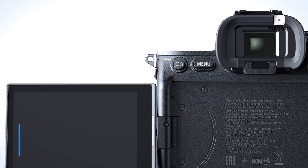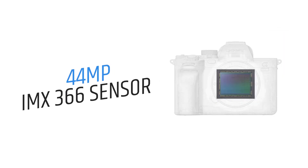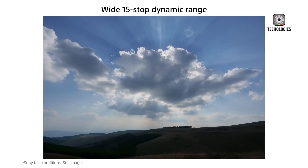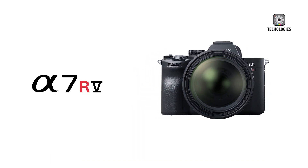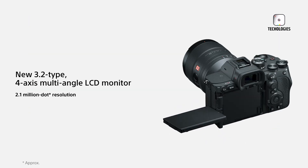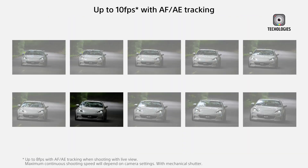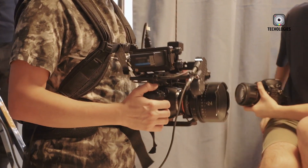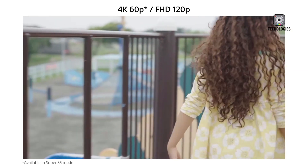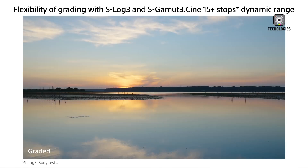The Sony A7-5 represents a significant step forward for Sony's hybrid camera lineup, appealing to both professionals and enthusiasts. It features a new 44MP IMX366 sensor with faster readout speeds, improved dynamic range, and a lower base ISO of 80. The design builds on the A7R5 with refined ergonomics and a 4-axis multi-angle LCD monitor for unparalleled flexibility. The A7-5 supports 14-bit lossless RAW and JPEG shooting at 10fps with a buffer depth of up to 1,000 frames, making it ideal for capturing high-resolution action shots.